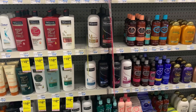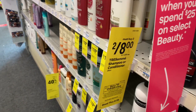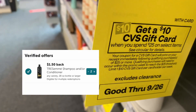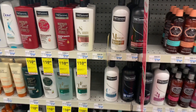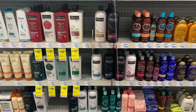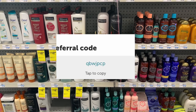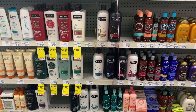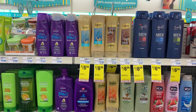What I forgot to mention is that the TRESemmé shampoo and conditioner is also part of an Ibotta rebate — each bottle gives you $1.50 back, which is three dollars total. That makes both bottles only 50 cents, or 25 cents each. If you want to be part of my Ibotta team, here's my referral code — I'll also have that link in the description box below.